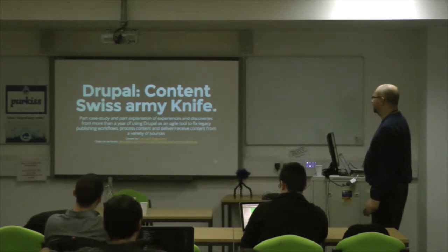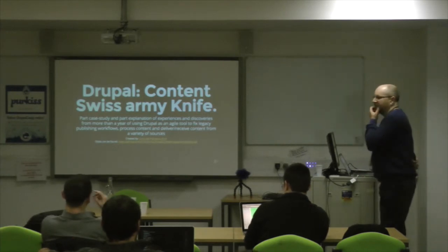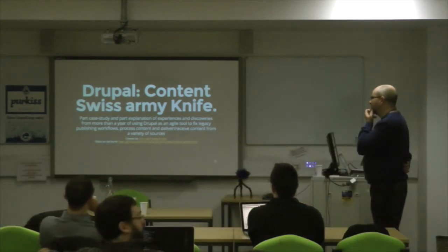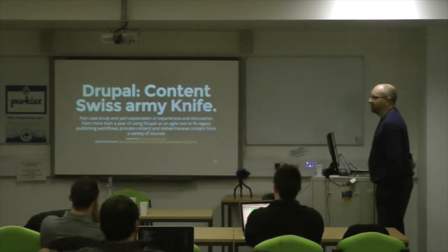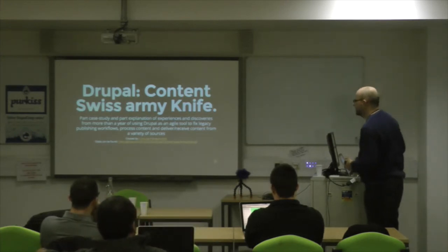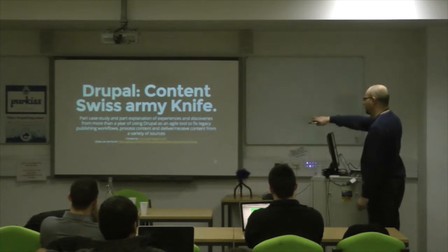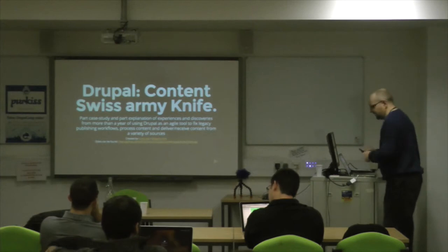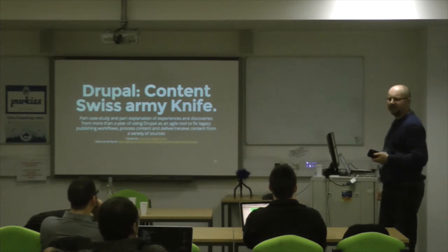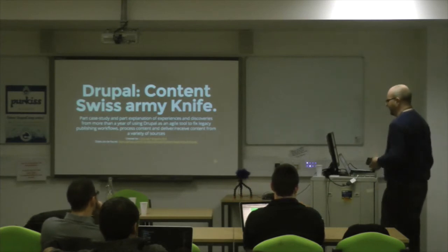Drupal Content Swiss Army Knife is my title. It's going to be slightly rambly, but hopefully some sort of message will come out of it. It's part case study and part explanation of experiences and discoveries I've had for more than a year of using Drupal as an agile tool to fix legacy publishing workflows, process content, and deliver or receive content from a variety of sources. My name's Chris Hall. My Twitter is at cwork-chris, and these slides are actually on GitHub.